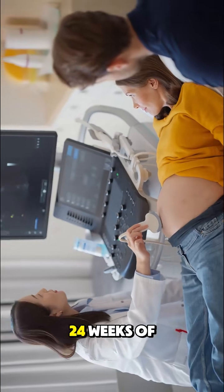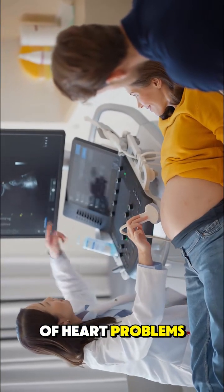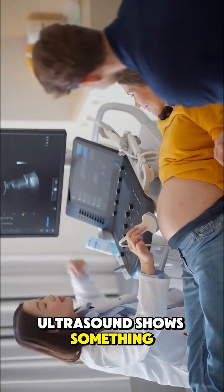It's usually done between 18 and 24 weeks of pregnancy, especially if there's a family history of heart problems or if routine ultrasound shows something unusual.